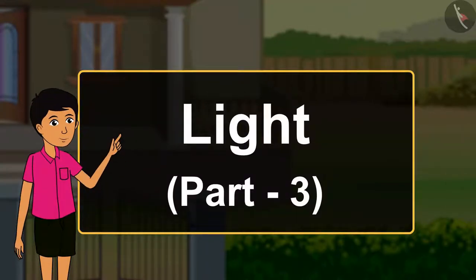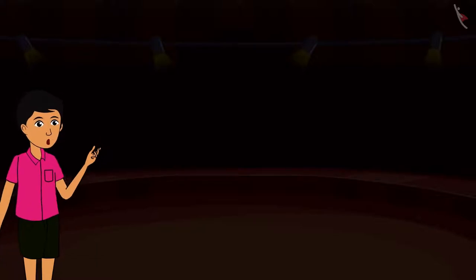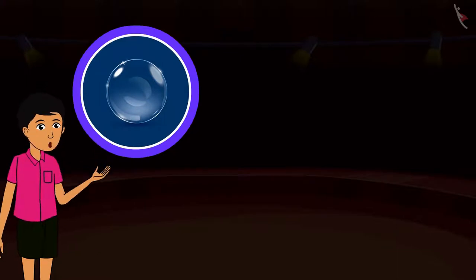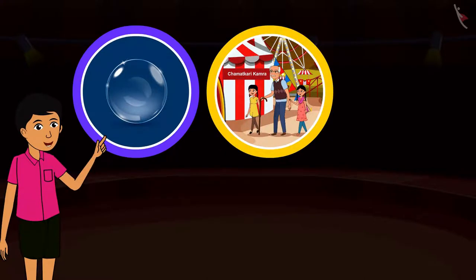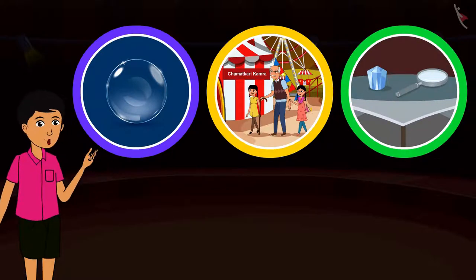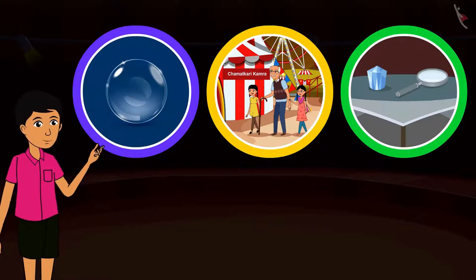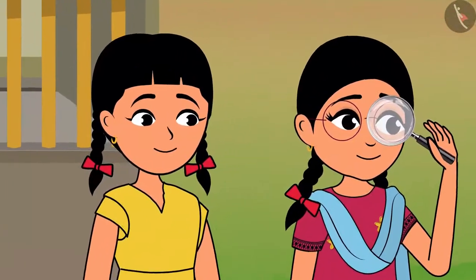Light Part 3. Children, today we will learn about lenses in this video. A lens is a curved piece made of glass or a transparent object. Yesterday, Rama and Rinku had a lot of fun at the fair. There, their grandfather bought magnifying lenses and a crystal for them. They happily returned home and the next day went out with the magnifying lens to Rama and Rinku's grandfather's small garden. Let's go to the garden with Rama and Rinku and see what they are looking for.